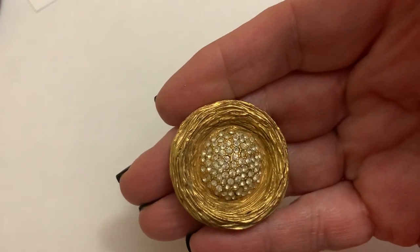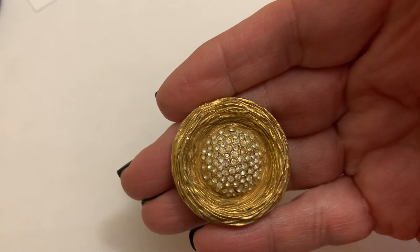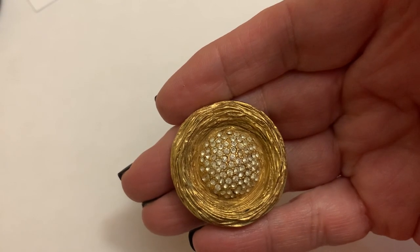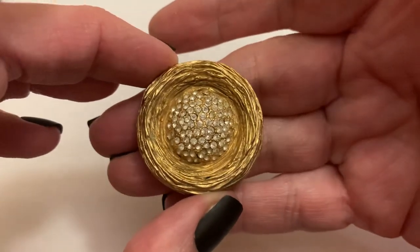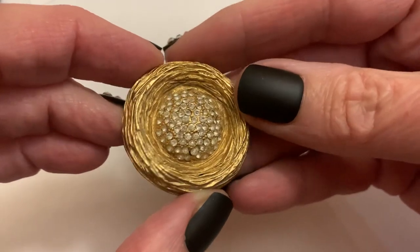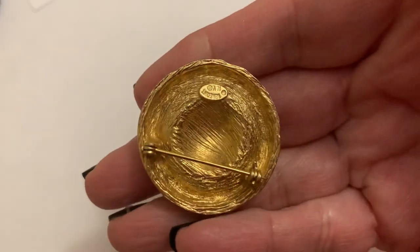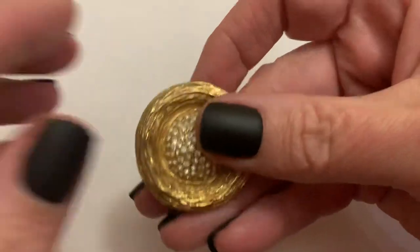Then I have Benedict, New York — 1955 to 1983 — and it was Howard Benedict. I don't know if it's supposed to be a hat or a bird's nest, but I'll show you what it looks like here — Benedict, New York. I don't run across too many of those, but when I do, I'm pretty excited.